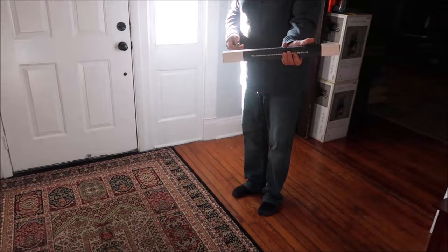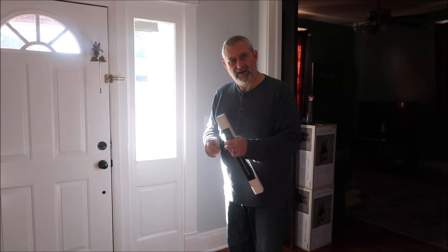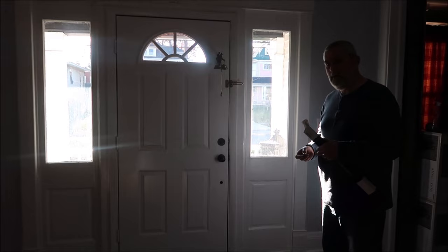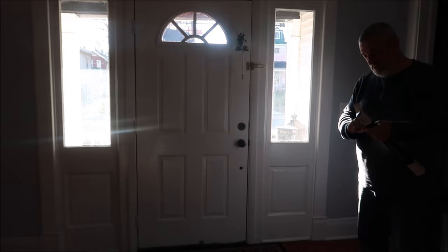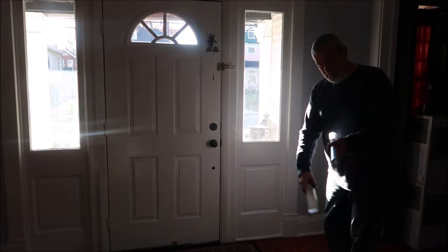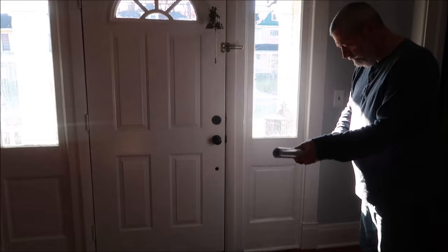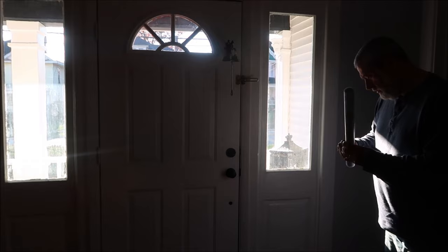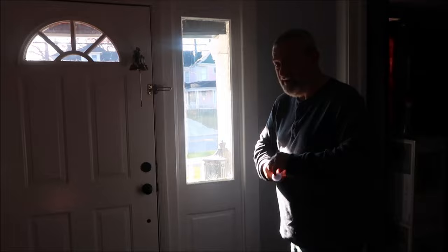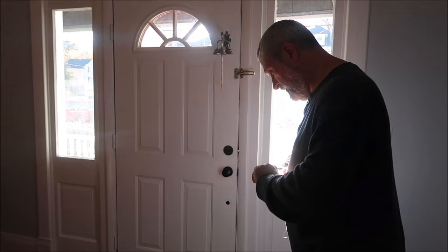We bought a window film - Kevin watched a video on how to apply it. It's a privacy film: people can still see figures through it but nothing is clear. I chose a pattern that goes well with this house. I'll also show it at night with the light on and dark outside, which someone pointed out they never see shown in tutorials.